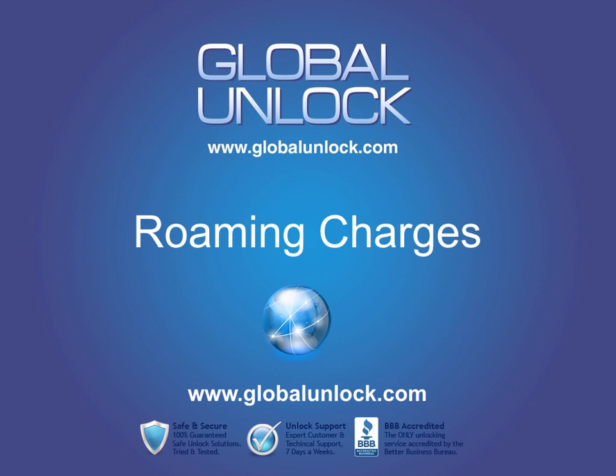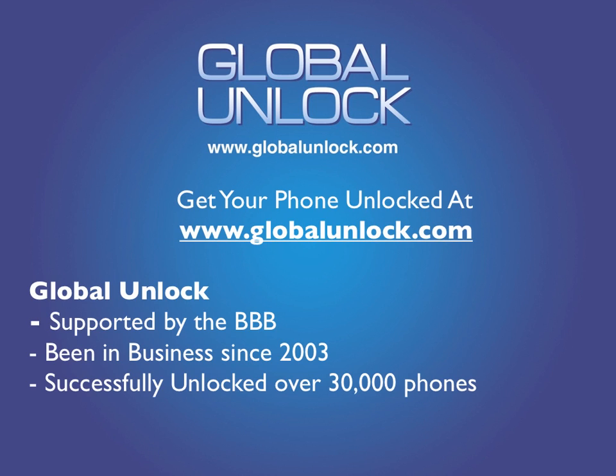So that's why they lock their phones. If you need to get your phone unlocked, go to www.globalunlock.com or the link on this page. To summarize: cell phone companies lock phones first because they subsidize them, and second because of roaming charges. If you have any questions, feel free to contact us at globalunlock.com — we look forward to talking to you.